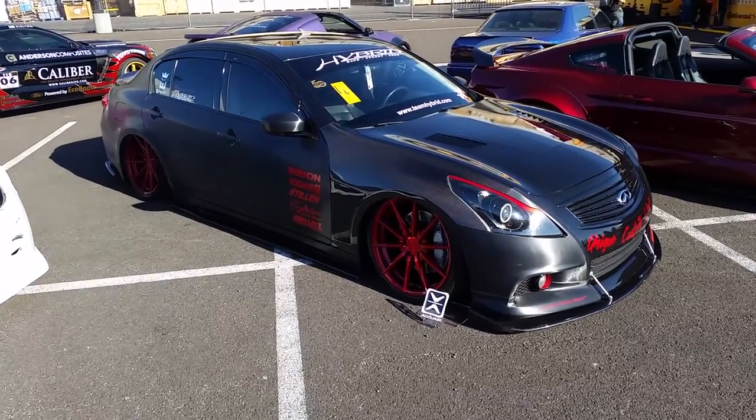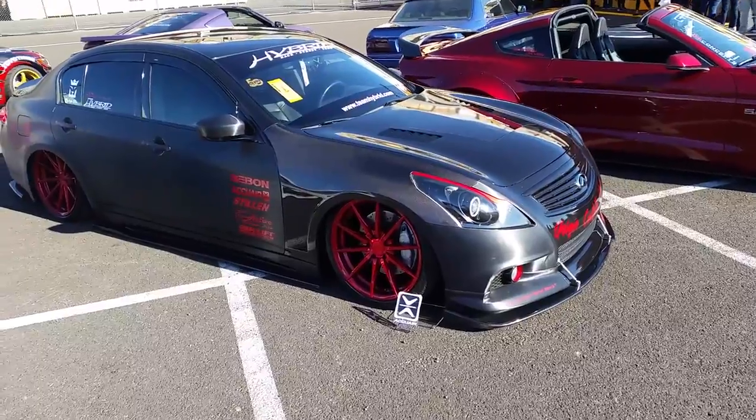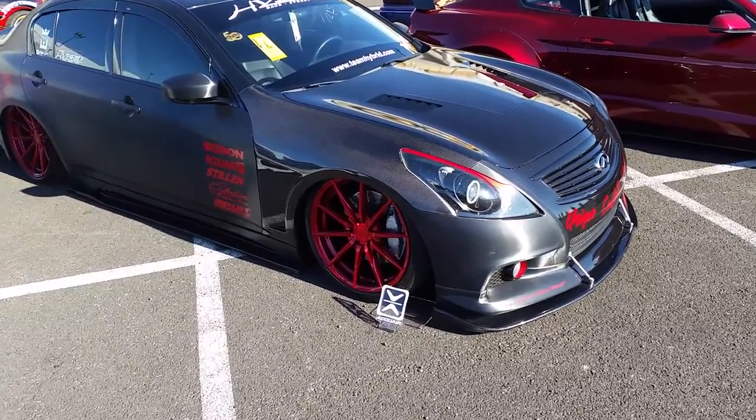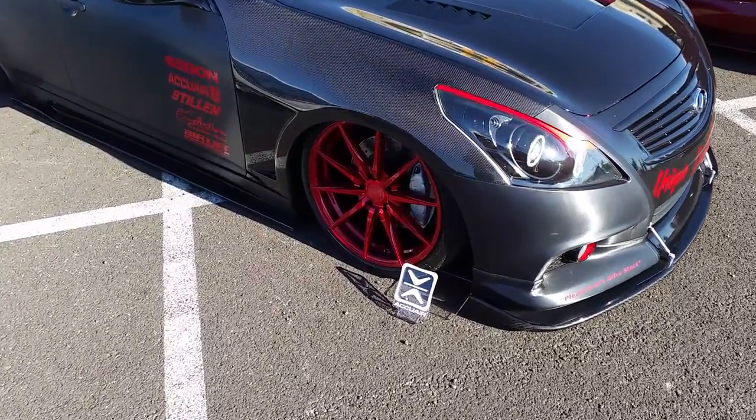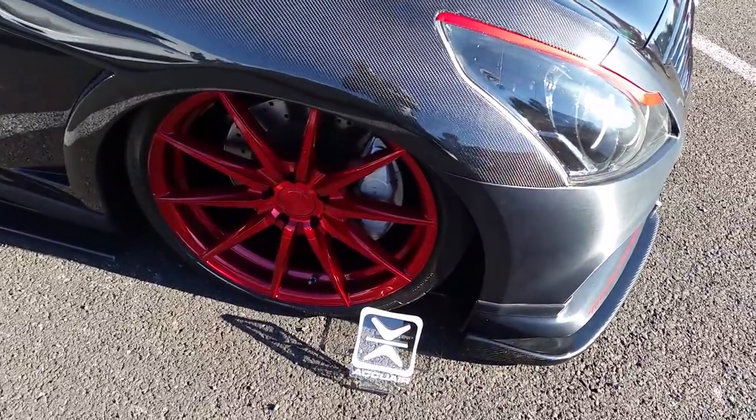It's your boy KB from Dozen Tires TV at DozenTires.com. Right here we are looking at a nice Infiniti G-Series, got the Rohana RF1s on here and the custom candy paint that they have.